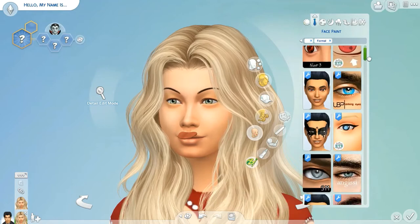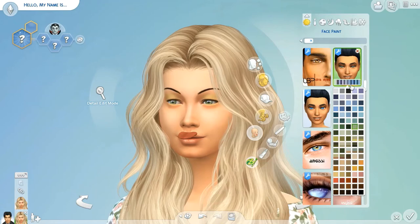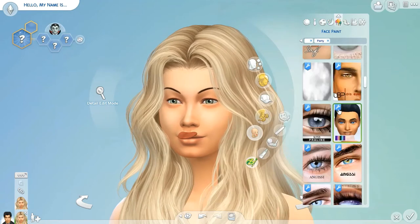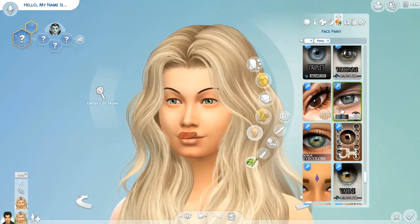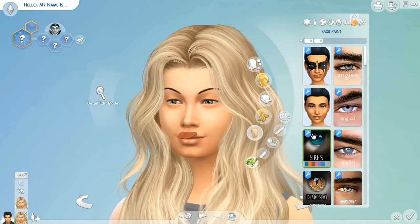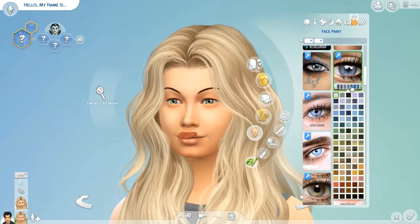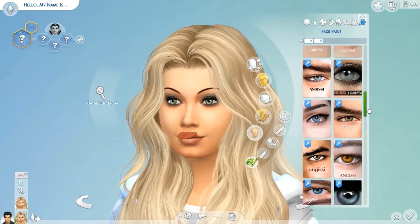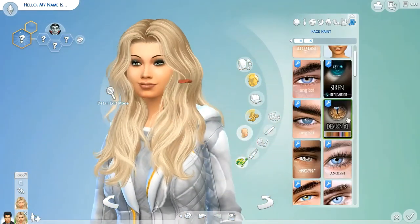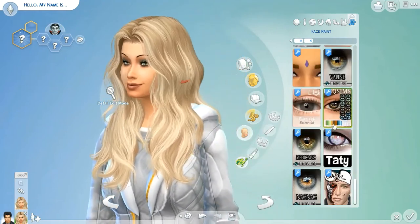I gave her a smoky eye and something that looks like the Leaf symbol there. Here I'm going through and finding the CC eyes for each look to make them all match up together. I prefer the CC eyes over the game version.